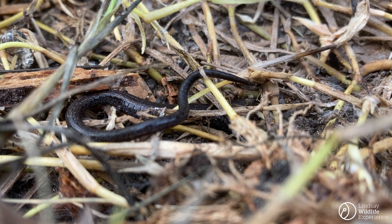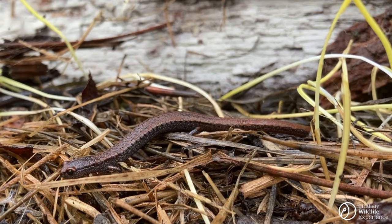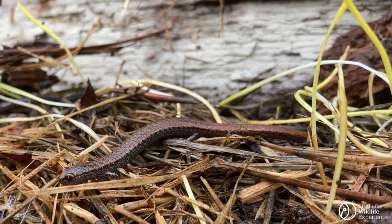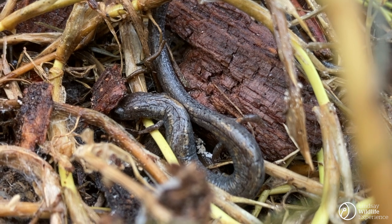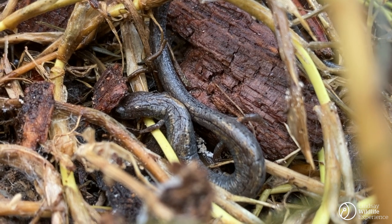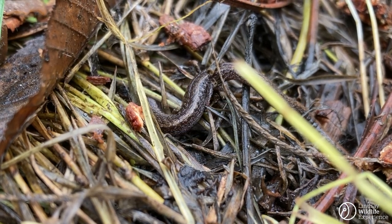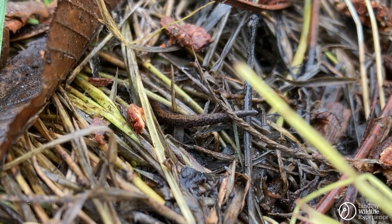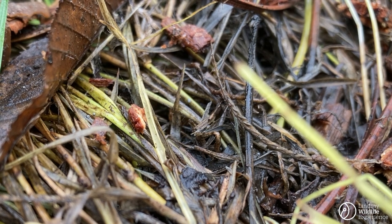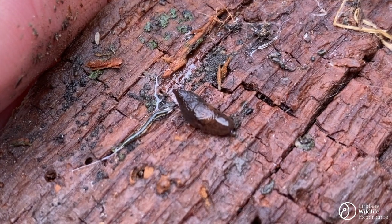I'm on to the next log, and I find something incredibly cool: slender salamanders, several of them underneath one log. Slender salamanders are amphibians, and similar to pill bugs, they need to stay moist in order to breathe air. Unlike pill bugs, they don't have gills, at least not as adults. They don't have lungs either — they breathe through their skin. Their skin is very thin, and when it's wet, it's perfect for absorbing oxygen. I also find a spider, a slug, and a snail too.